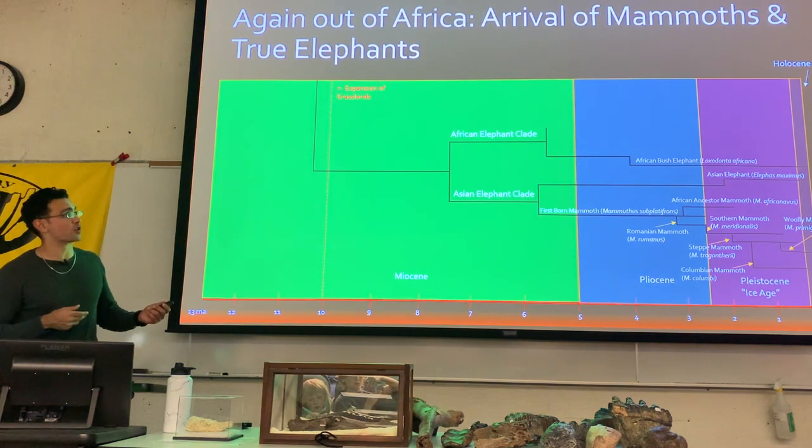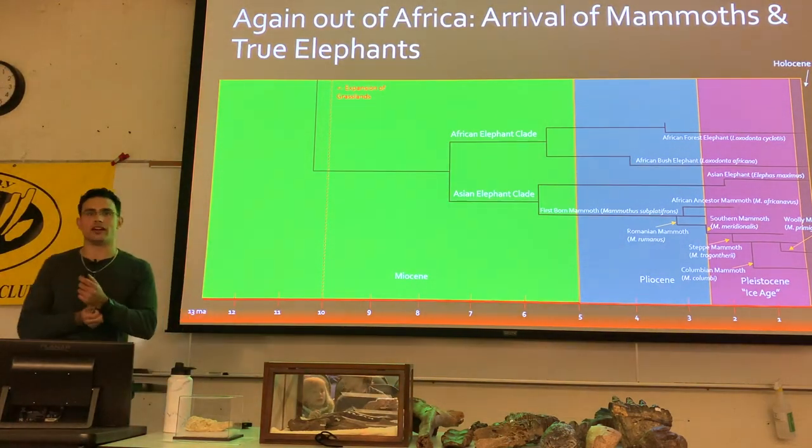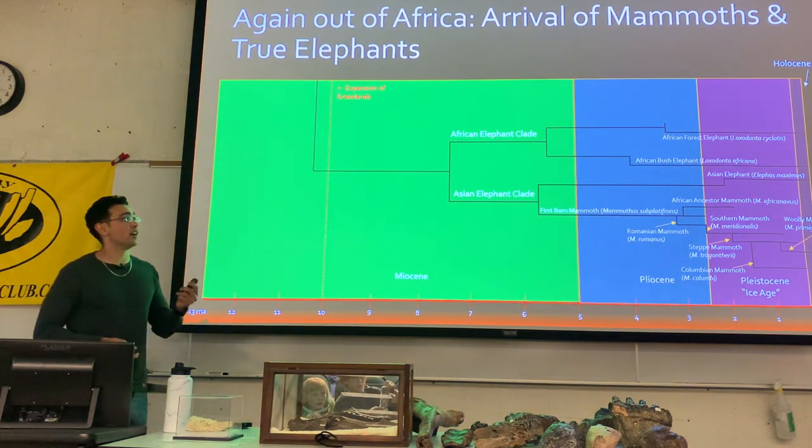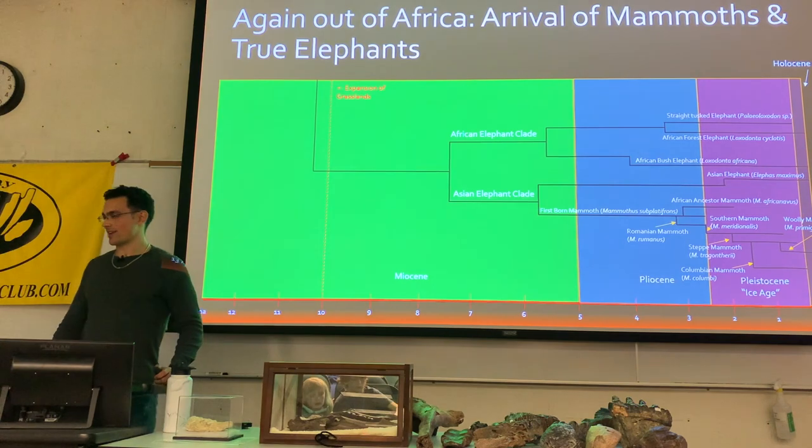Going to the African elephant clade, we get the African bush elephant on one branch and the African forest elephant on the other. The African forest elephant is the smallest of the living proboscideans, but was related to the biggest — the straight-tusked elephant.